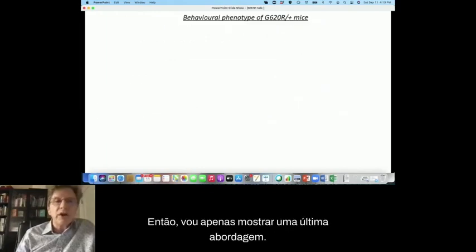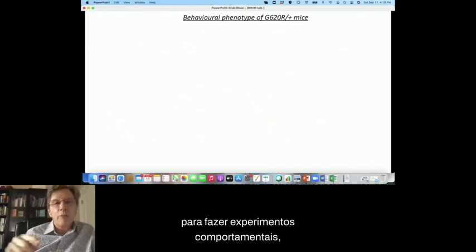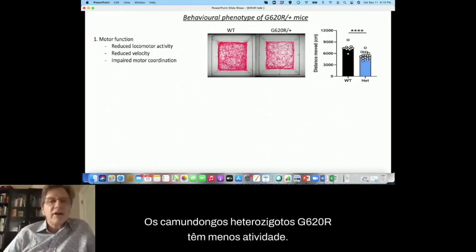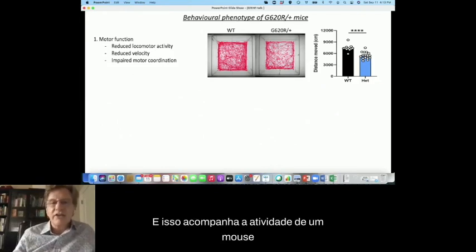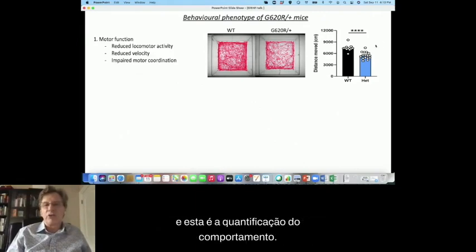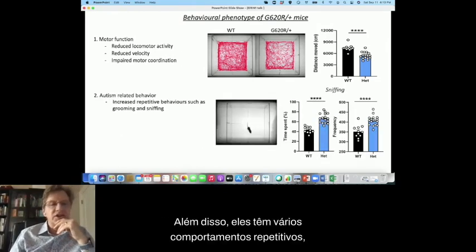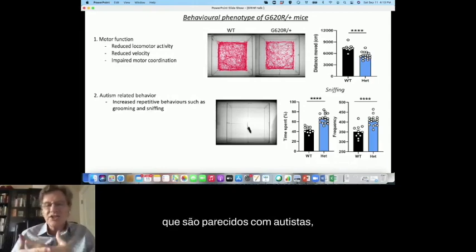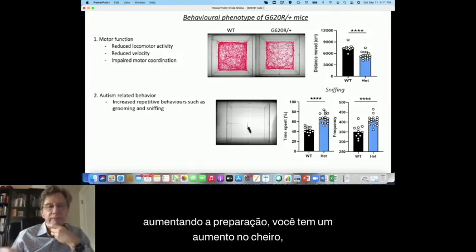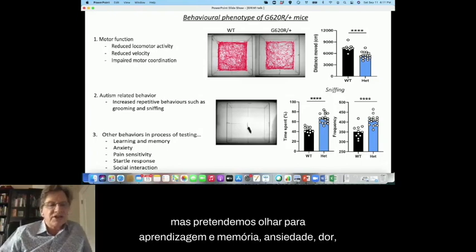Before sacrificing the animals to take brain slices, we can use other mice to do behavioral experiments. We've started to do a behavioral phenotype, and one finding is that the G620R heterozygous mice have less activity. Tracking mouse movement automatically in an open space, the variant mice are moving far less, walking more slowly, and have impaired motor coordination. In addition, they have a number of repetitive behaviors which are autistic-like — increased repetitive behaviors, increased grooming, and increased snapping. We intend to look at learning and memory, anxiety, and pain sensitivity as we expand the study.